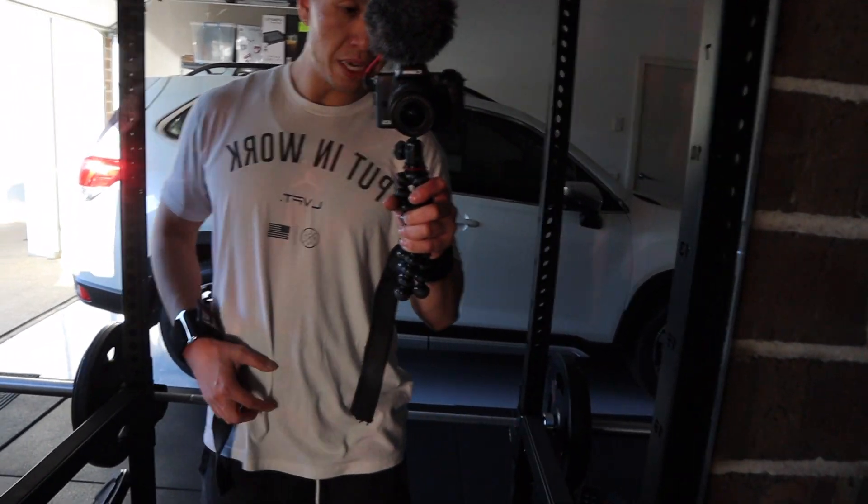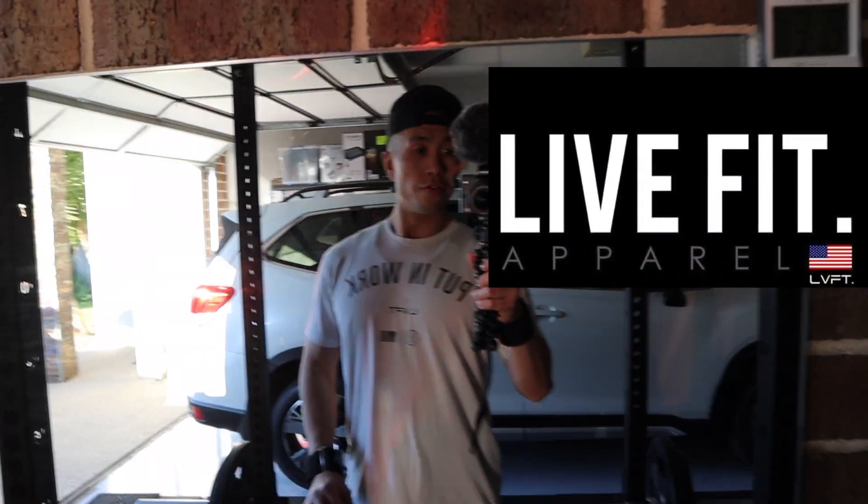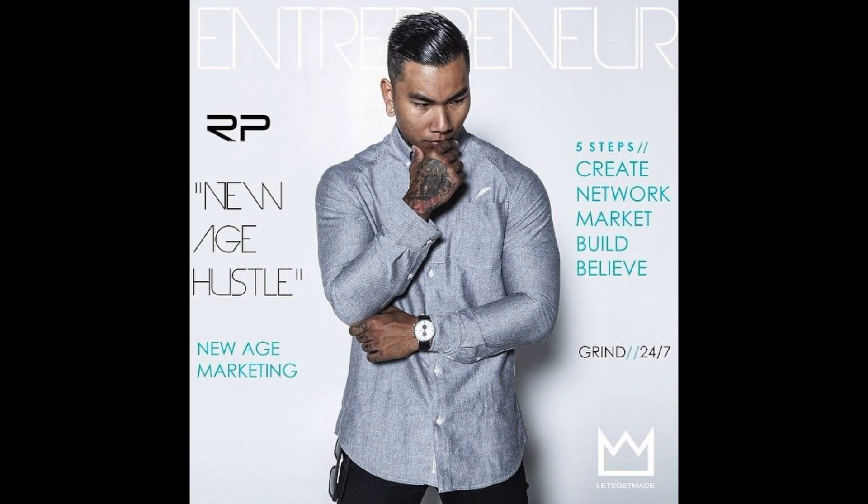Shoutout to Randall Pitch from Wibfit — my favourite gym gear. Anyone who hasn't tried it, this shit is quality. Randall Pitch, mad dog.